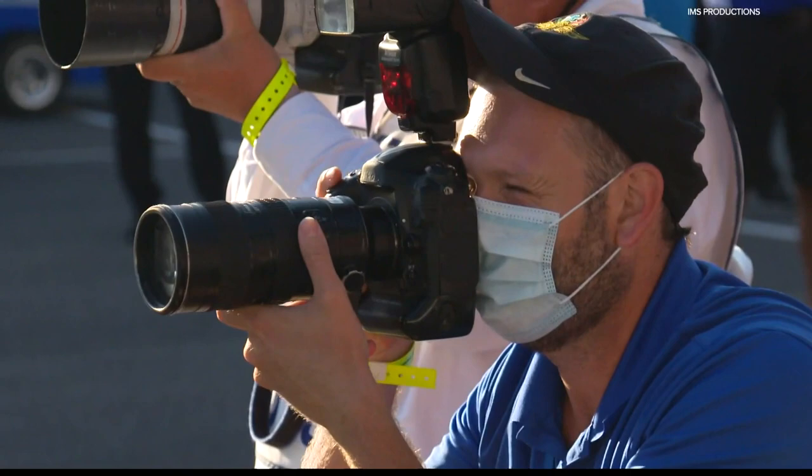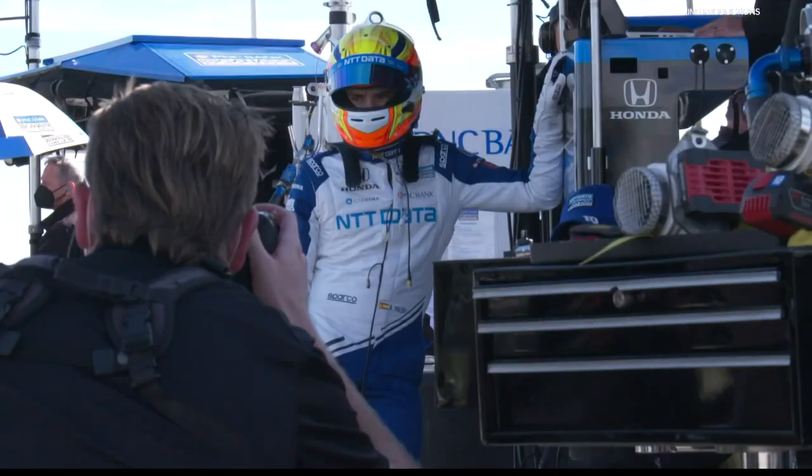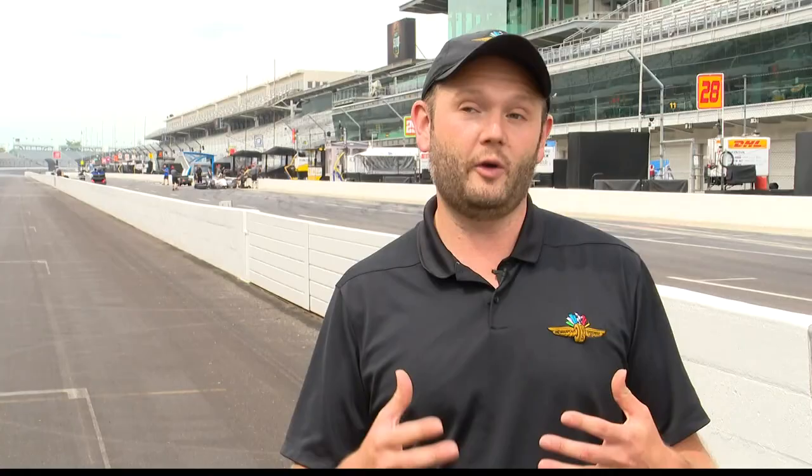On race day, it's the drivers getting all the glory. That's a pretty intense moment for myself. But what about those capturing the Indy 500's greatest moments? You know that these images that you're about to capture are some of the most iconic and historic photographs in car racing.